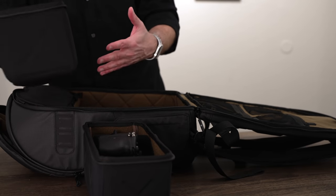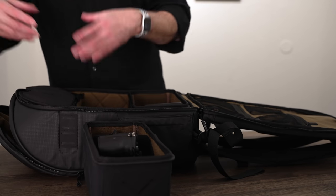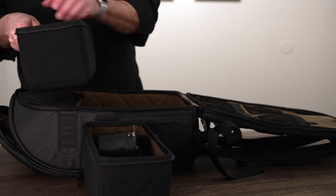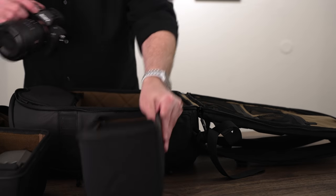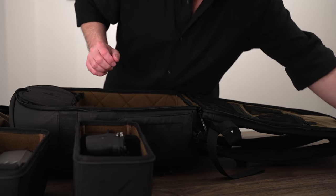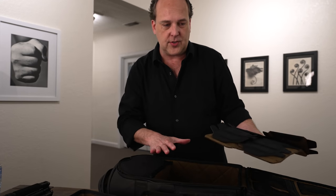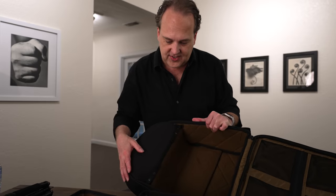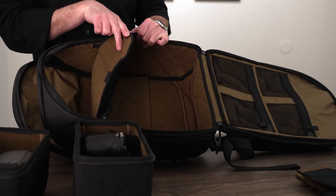You can get additional half-size or full-size camera cubes and have them set up and ready to go. If I know I need the drone that day, I grab that cube and stick it in the bag. If I need a Canon setup, I can configure that cube and swap it in. Each cube also has velcro dividers inside for further customization. You can also just use the full space with velcro dividers if you don't want the cubes at all.